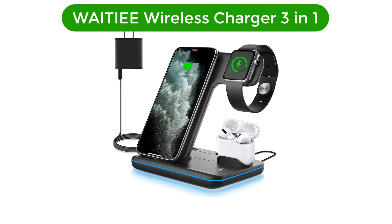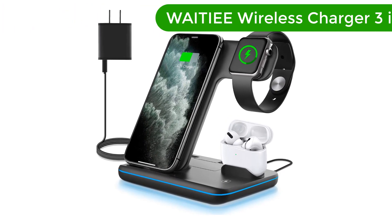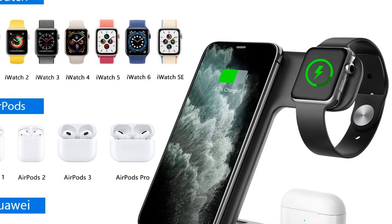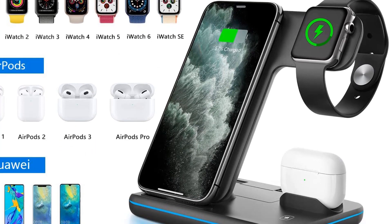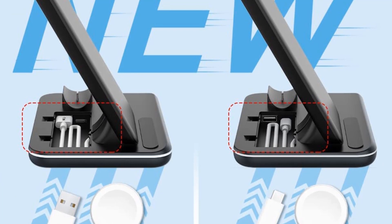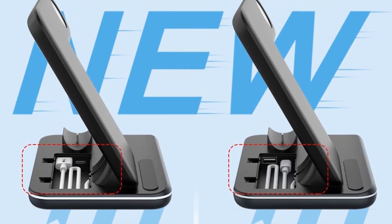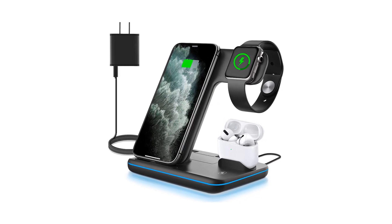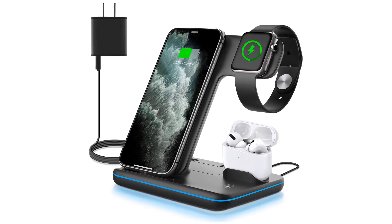Number 1. Our best pick is the WAITIEE Wireless Charger 3-in-1. This brand is one of the most versatile and trustworthy brands in the market, as it is very highly rated and most appreciated for its good after-sales services. We have put this 3-in-1 charging station in the first position due to its high build quality and wide compatibility. It's not only compatible with iWatch, iPhone, and AirPods, but also with smartphones from other brands like Huawei, Samsung, etc.